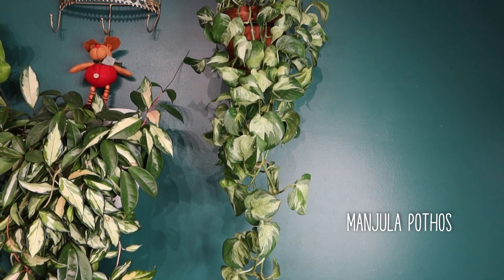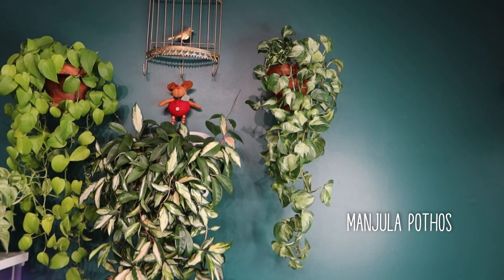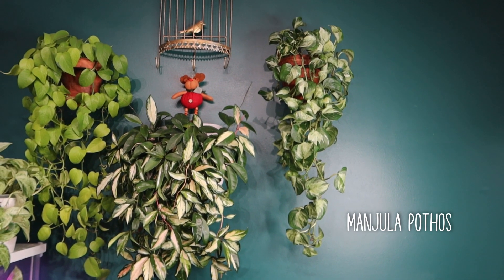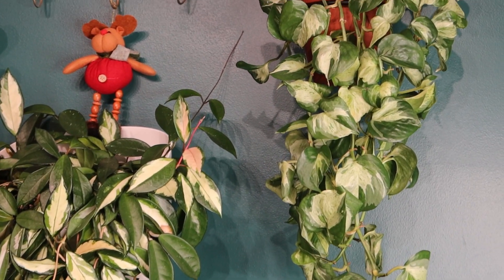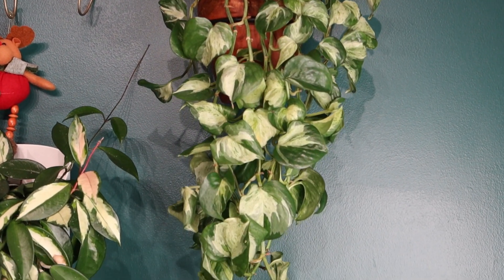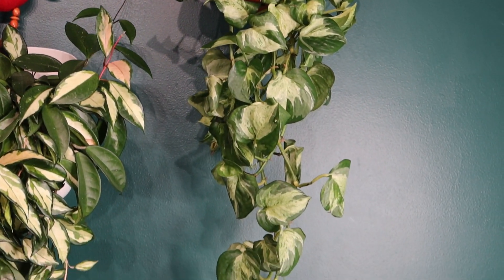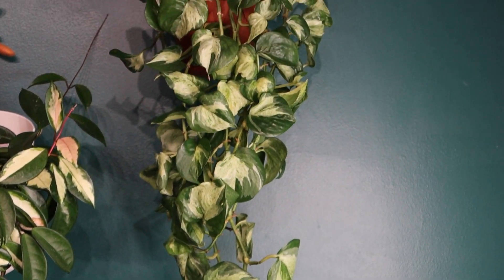The very first one is my Manjula pothos. When it comes to my variegated pothos plants, this one is one of my fastest growing. As you can see, it's trailing very long up there right next to my Neon and Hoya Crimson Princess — it's really one of my favorite plants. It can still pack quite a price, though I think it should be the same price as a Snow Queen or Marble Queen. As far as variegated Epipremnum pothos, the Manjula is definitely my favorite until I get my hands on an Epipremnum pinnatum variegata. Right now the throne belongs to my Manjula pothos.